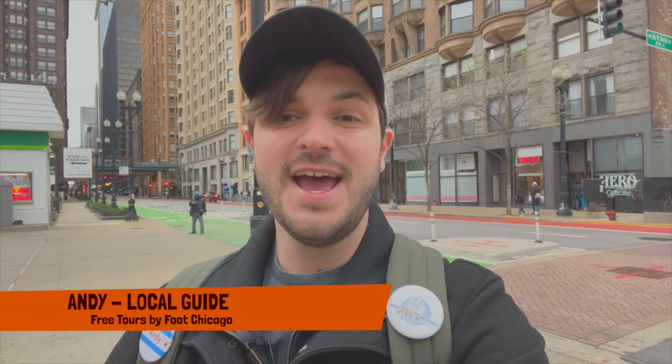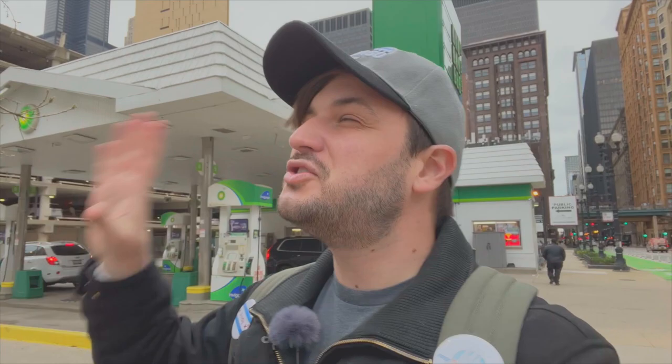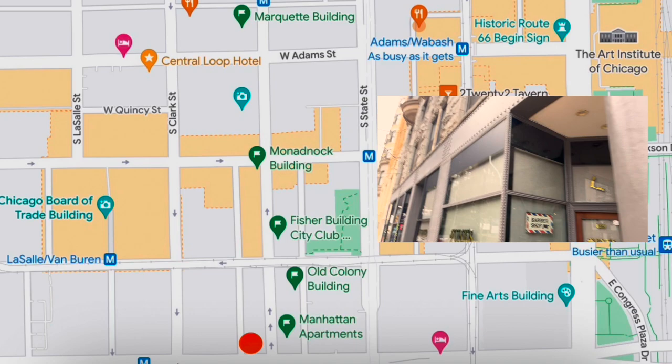Welcome back, Windy City Travelers and Explorers. I'm Andy, tour guide with Free Tours by Foot, and today we're downtown in the South Loop on Dearborn Street, touring the earliest examples of the skyscraper, which was invented right here in Chicago in the late 1800s. We'll discuss what made these buildings new and different, what defined them as the first, and the people behind their design.